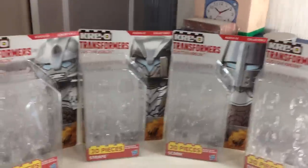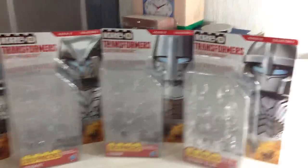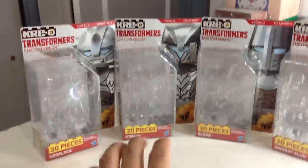Here's a quick look at their packaging. They're all in silver. They're all very movie accurate.